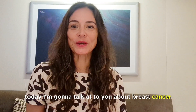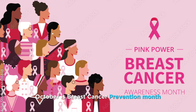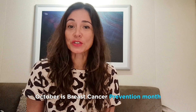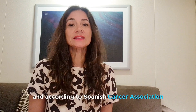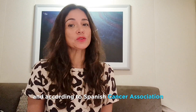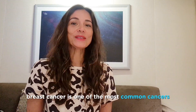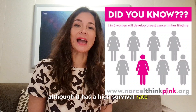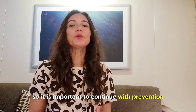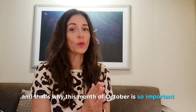Hello everyone, today I'm going to talk to you about breast cancer and micropigmentation. October is breast cancer prevention month. Unfortunately, the forecasts are not good and according to the Spanish Cancer Association, this disease will keep continuing to grow. Breast cancer is one of the most common cancers, although it has a high survival rate, so it is important to continue with prevention and that's why this month of October is so important.